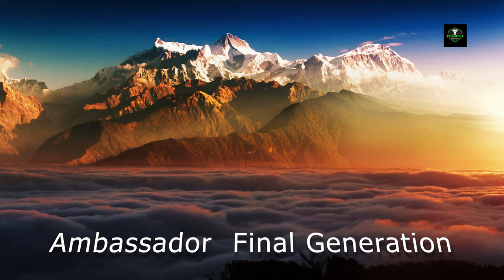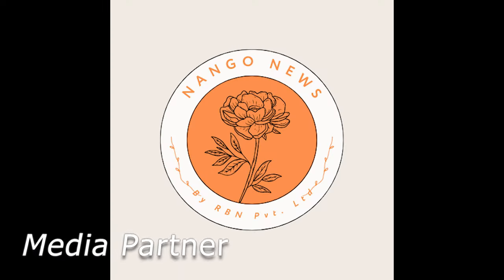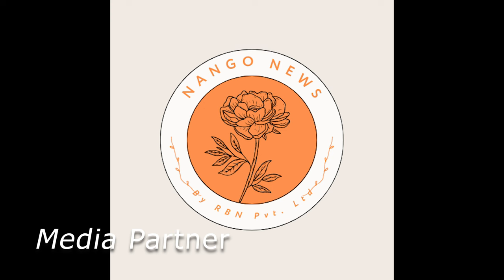Please check our next video for information about the final generation of the Hindustan Ambassador. If you like this video, please like, subscribe, and click the bell icon for further notifications.